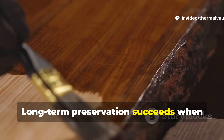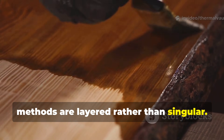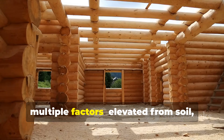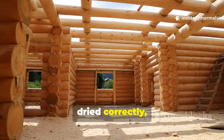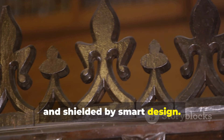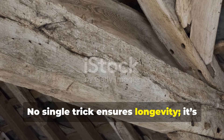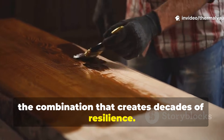Long-term preservation succeeds when methods are layered rather than singular. The biggest lesson from history is that wood survives longest when protected by multiple factors: elevated from soil, ventilated, dried correctly, treated with oils, and shielded by smart design. No single trick ensures longevity — it's the combination that creates decades of resilience.